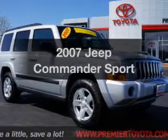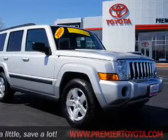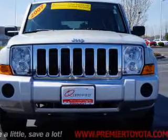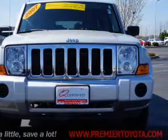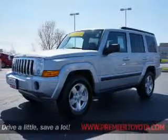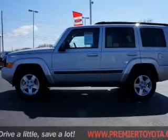Imagine yourself in this 2007 Jeep Commander — everything you need under one roof with this great vehicle. The powertrain includes four-wheel drive with a solid six-cylinder engine driven by a five-speed automatic transmission. Premium wheels give a more luxurious look.